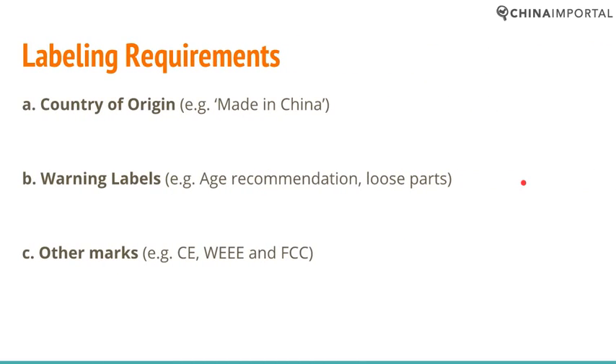Standards are not everything when it comes to compliance. You also need to ensure compliance with labeling requirements: country of origin, 'Made in China', warning labels, age recommendations, loose parts, user instructions, and so on. Other marks include the CE mark, which is a compliance mark in the European Union that is mandatory for every product covered by the EN71 directive, which applies specifically to toys and some other children's products.